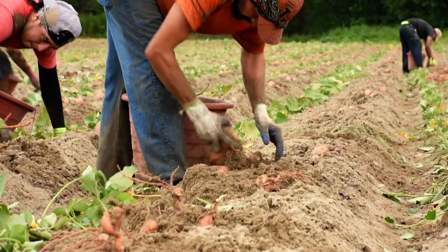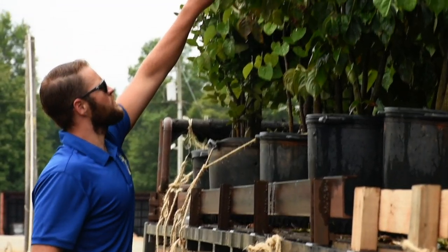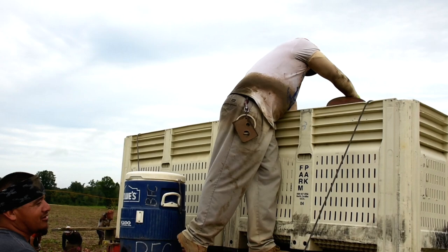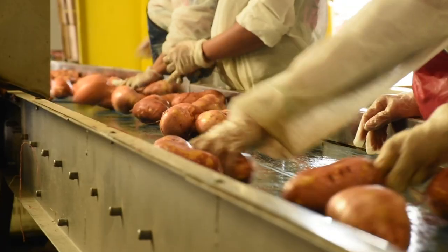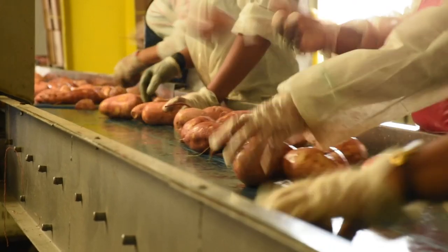Phytosanitary certificates are important because they allow our customers to get their product to another area, whether it be another state or another country. I know firsthand what it feels like to get invasive pests from foreign countries, and that's what we are basically trying to protect — not sending pests to countries that don't have them.